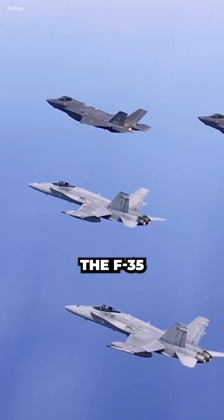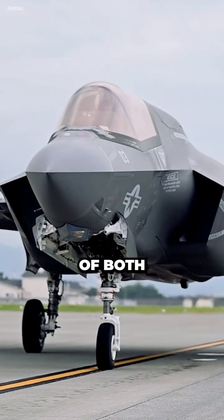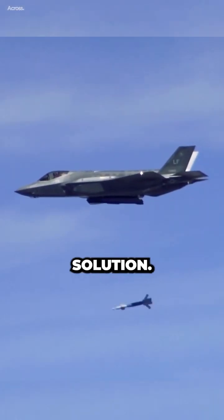Replacing the A-10 entirely with the F-35 may not be optimal in all situations. A combination of both aircraft might be a more effective solution.